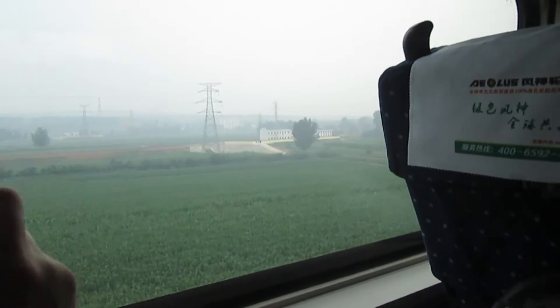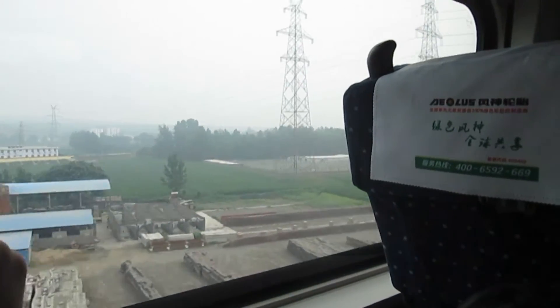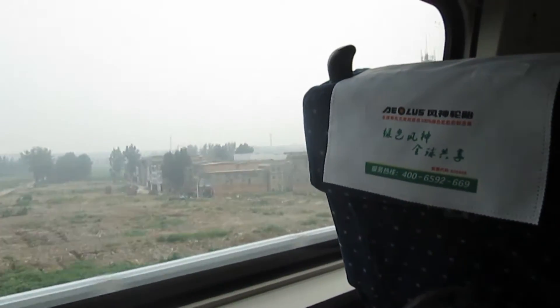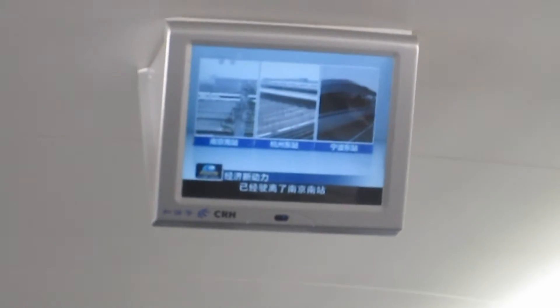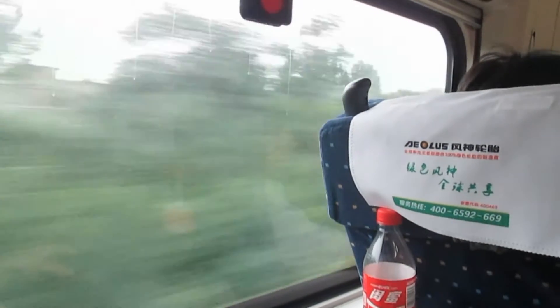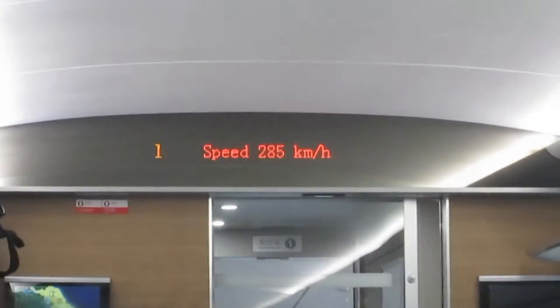Here's the view out the window of the bullet train. We're just going slow at the moment as we head out of the station, but we're starting to speed up. The setup is very much like a plane — they have screens displaying information, giving announcements and things like that. So we're really going now — we're at 285 km an hour.